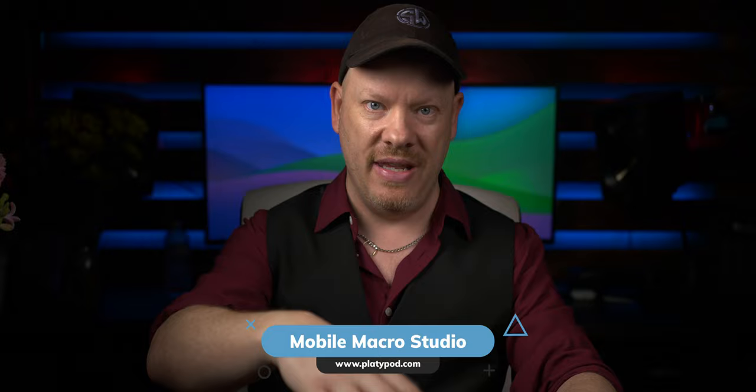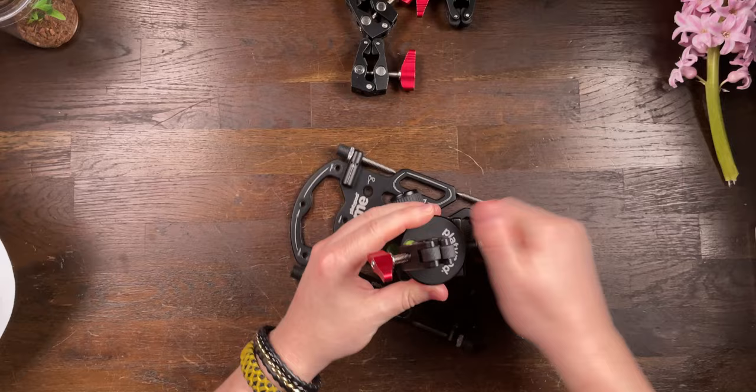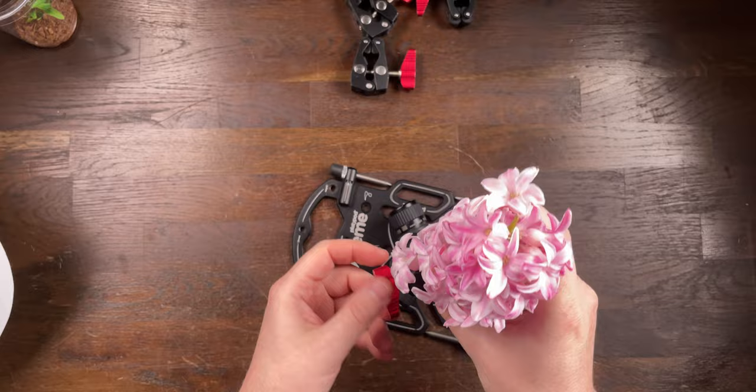Now let's set up our scene. I like to use Platypod gear — there's a link in the description. We're going to take a Platypod Extreme and attach a ball head to it. Then I'll take a Platypod disc and attach a mini super clamp to that disc. Our hyacinth, which I'll snap off a little bit shorter, will then go into our mini super clamp.